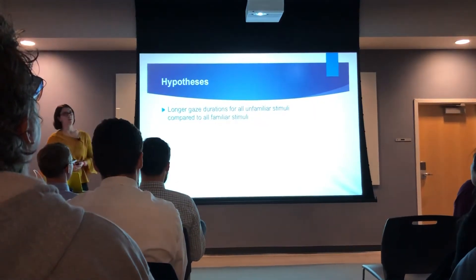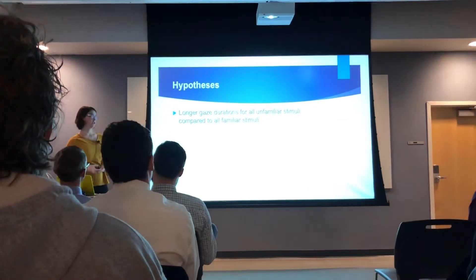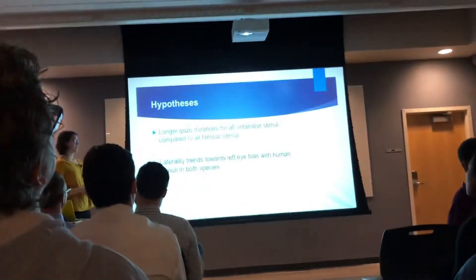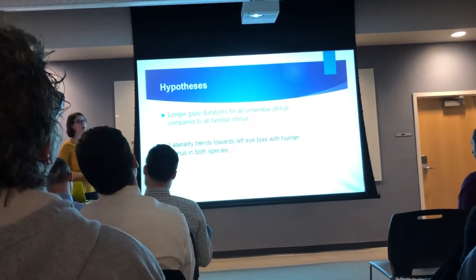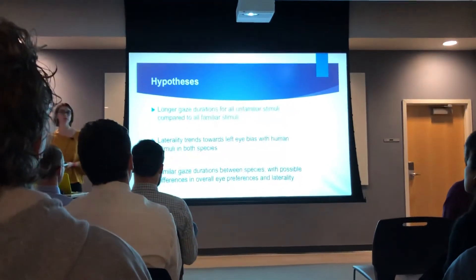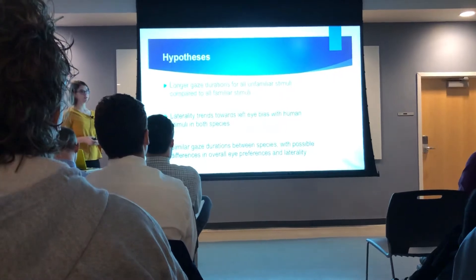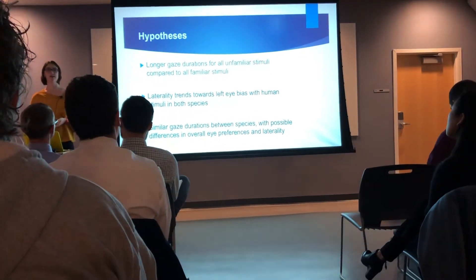What we wanted to look at was this continued trend of unfamiliar stimuli giving longer gazes in cetaceans. Although a lot of research has been done with bottlenose dolphins, there's been less with belugas, so we wanted to see if that trend would hold, as well as that laterality trend towards a left eye bias for familiar stimuli in humans, especially in belugas — this had never been investigated. Additionally, belugas and bottlenose dolphins were seen to have longer gaze durations compared to the Pacific white-sided dolphin, so we wanted some direct comparisons of the species and to see those nuances in laterality.